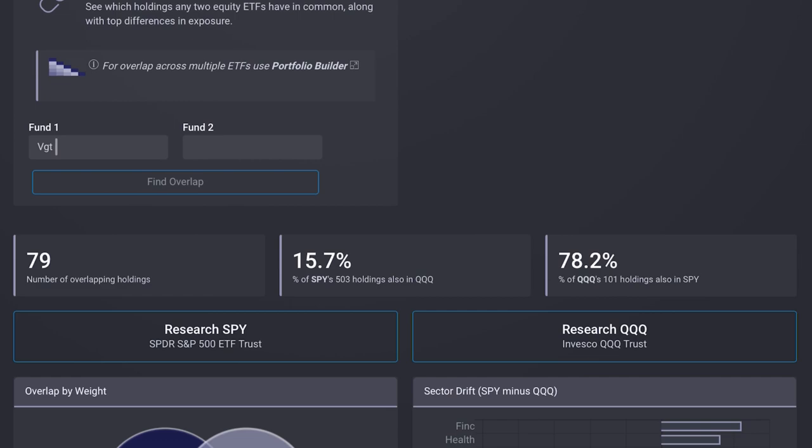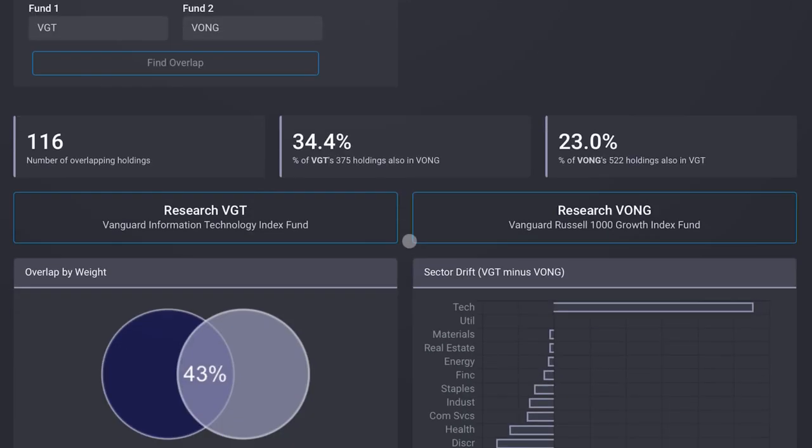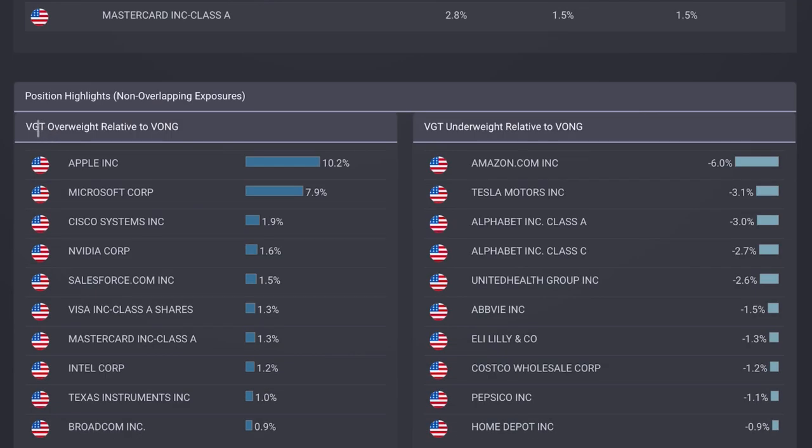If we stack VGT against VONG, a generic growth ETF, we can see the exact differences. There is a lot of overlap, but we can see that VGT relative to VONG has a lot more tech names. VONG has a lot of exposure to Costco, Pepsi, and Home Depot — with VGT, you're not going to see names like that.